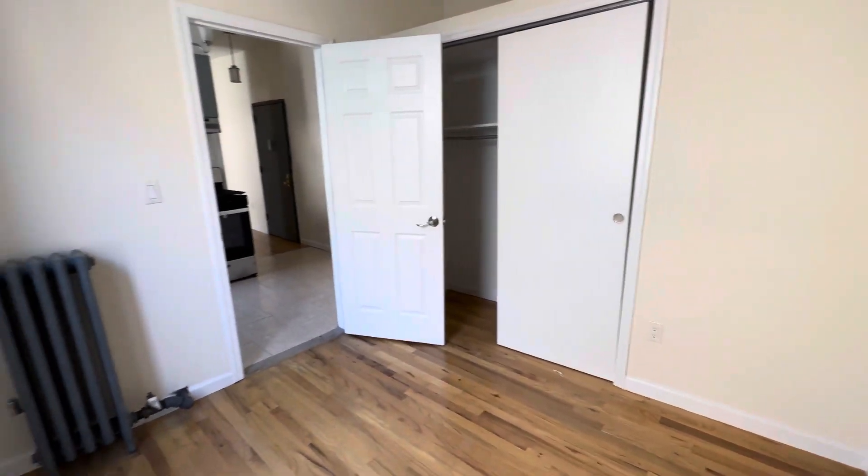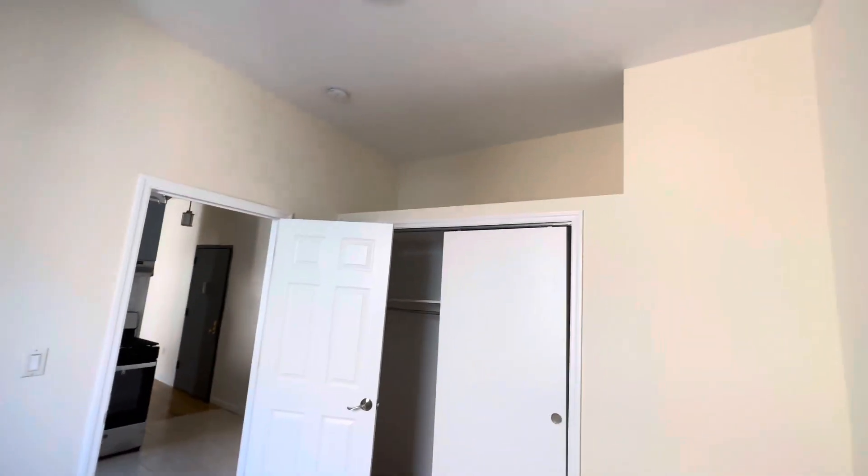This is the third and final room. This room can fit a full-size bed. You have a window here as well. And this room does come with a closet — there's additional storage on top.